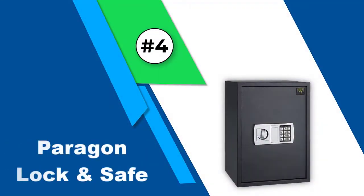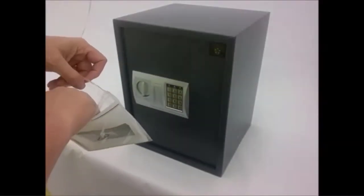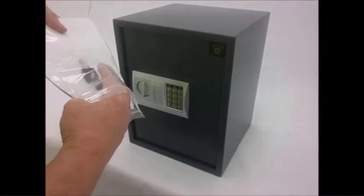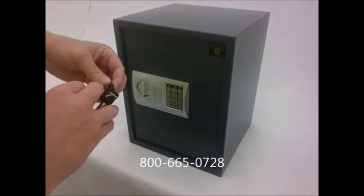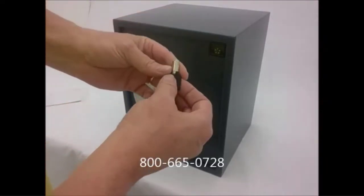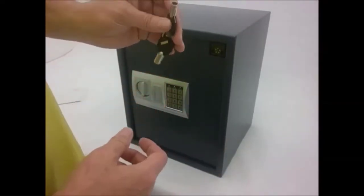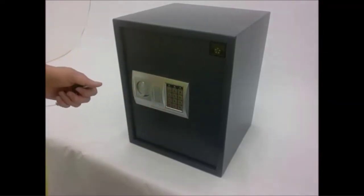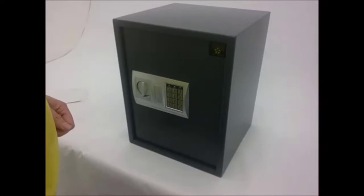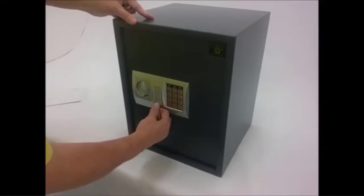Number 4: Paragon Lock and Safe. For those looking for a large-sized home safe, they can definitely check out the Paragon Lock and Safe 7775, as it's the largest one on this list. Although the pricing is a bit on the expensive side, it offers a storage space of 1.8 cubic feet, which is more than any other home safe option available in the market. The safe is highly secure with 11-gauge steel walls and comes with a double deadbolt lock to keep your belongings always protected.